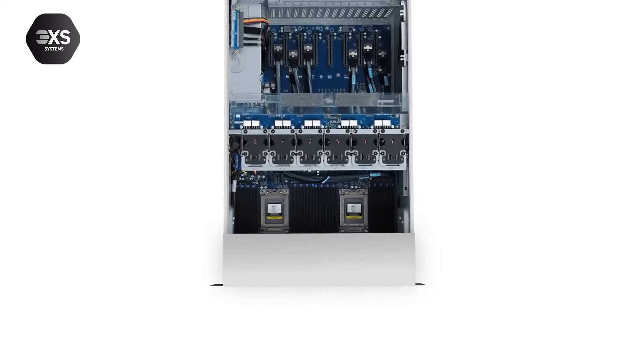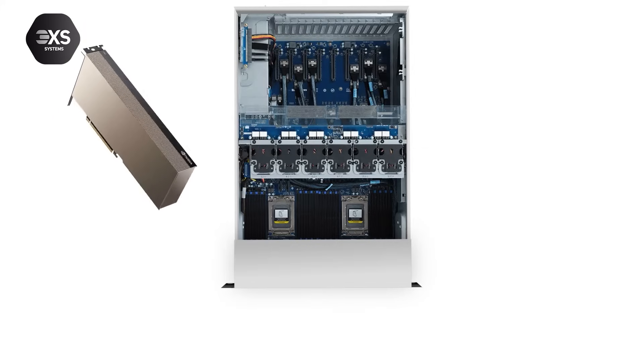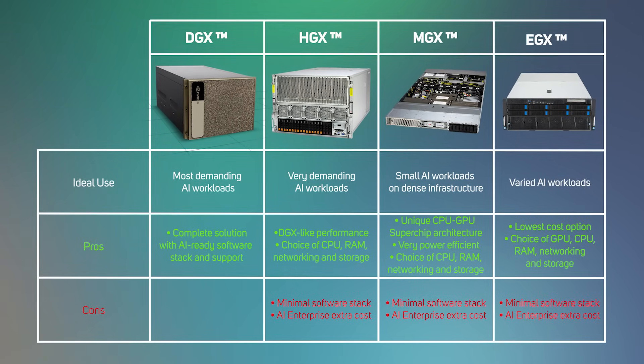Finally, we have EGX servers, based on PCIe GPUs. These are fully customizable depending on the server chassis, with as few as two or as many as 16 GPUs, with single or dual AMD EPYC or Intel Xeon processors, plus varied memory, storage, networking, and cooling options. EGX servers offer the greatest flexibility in configuration options, but at the expense of software and Nvidia support, and also missing the more powerful SXM GPUs. As you'll see in this handy table, there's a model for every type of workload and budget.